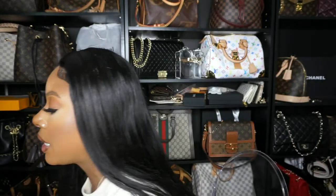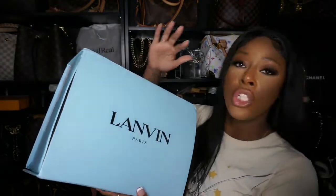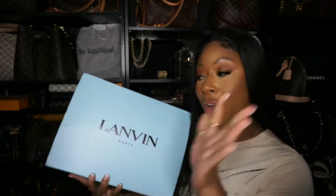Hi guys and welcome back to my channel. Today in this video I got a new fashion find to share with you. These are a pair of designer sneakers from a brand called Lanvin. So if you're interested in seeing what I got, keep on watching.